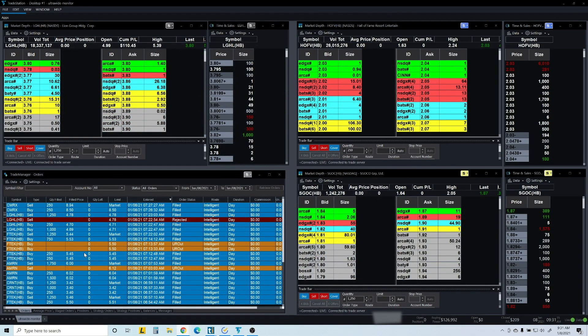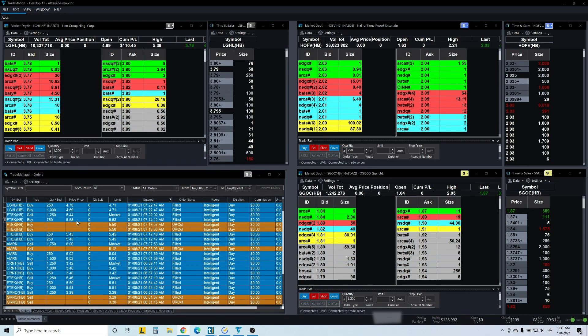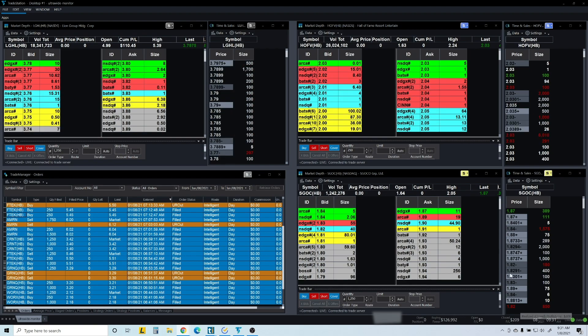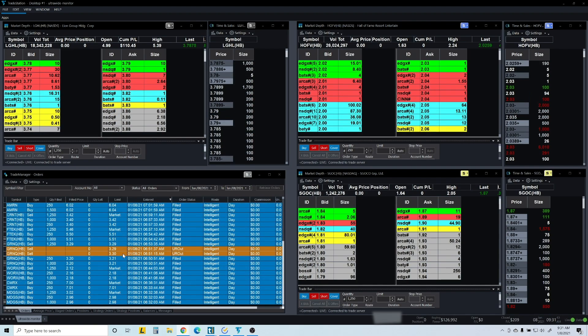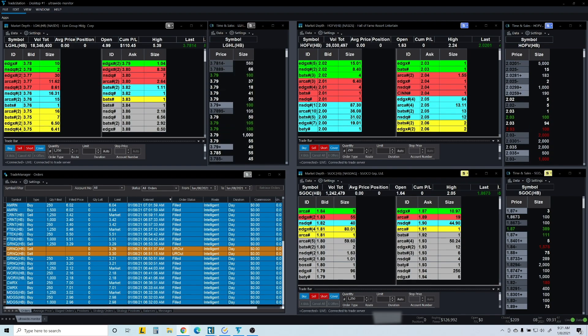Either way, it was a good entry for me. I got in at 4.70 and got out at 4.78. I'm not complaining — I'm up $209, so definitely a good day.